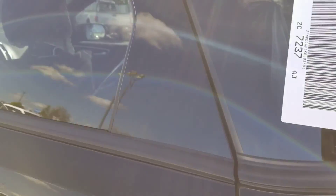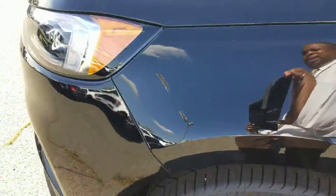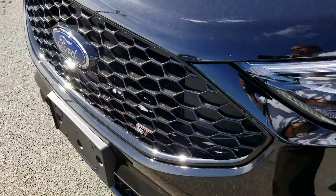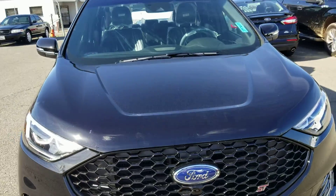As you can see by me panning around the vehicle, it's missing nothing. Nice design, cone-shaped front. This vehicle is beautiful.